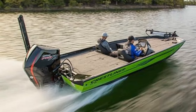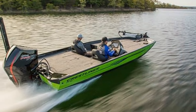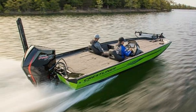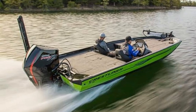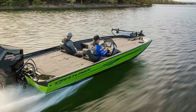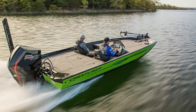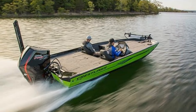But that's not all. The Crestliner PT20 is also a dream to maintain. Its aluminum construction is resistant to corrosion, which means less time spent on upkeep and more time for you to enjoy the open water. In conclusion, the Crestliner PT20 is a beast on the water. Its combination of lightweight design, rock-solid construction, and low maintenance makes it an excellent choice for bass fishing.